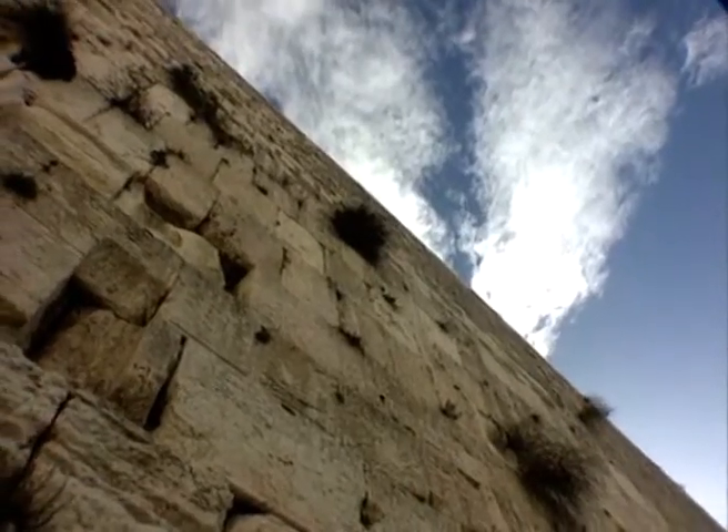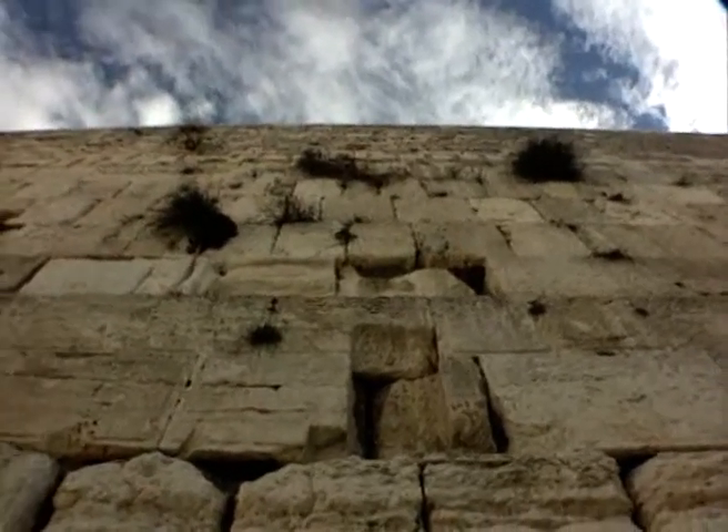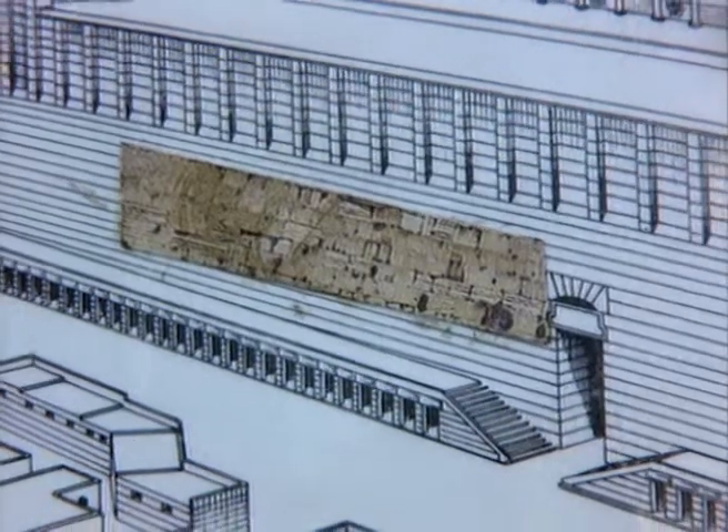That's right. The western wall supports the Temple Mount, where the Temple once stood. But most visitors to Israel, and most Israelis for that matter, have only seen a small segment of the wall — actually about one-fifth the original.